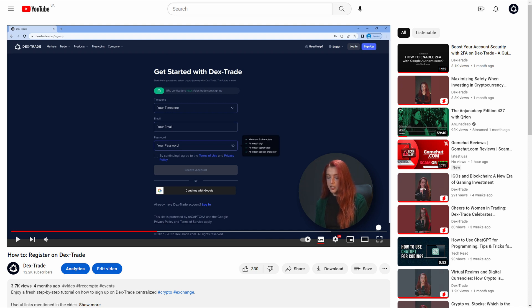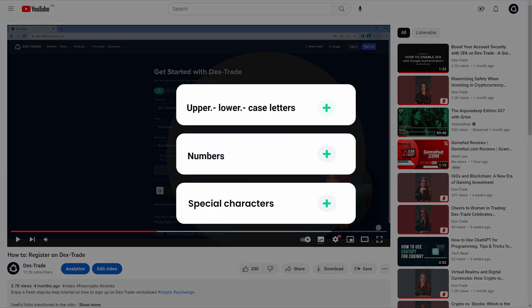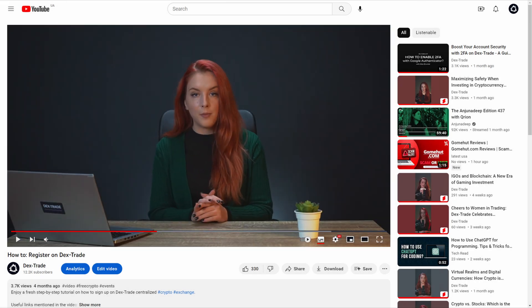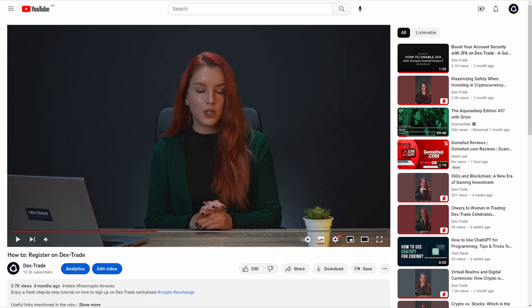Remember, a strong password should include a mix of uppercase and lowercase letters, numbers, and special characters. Also, avoid using easily guessable information like your name, birthdate, or common phrases.